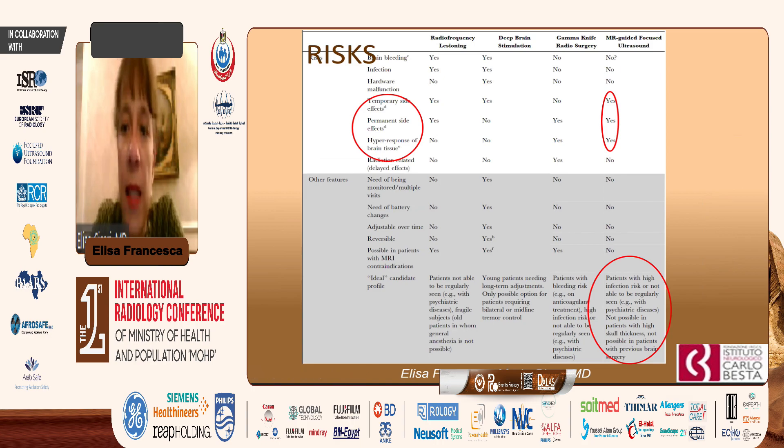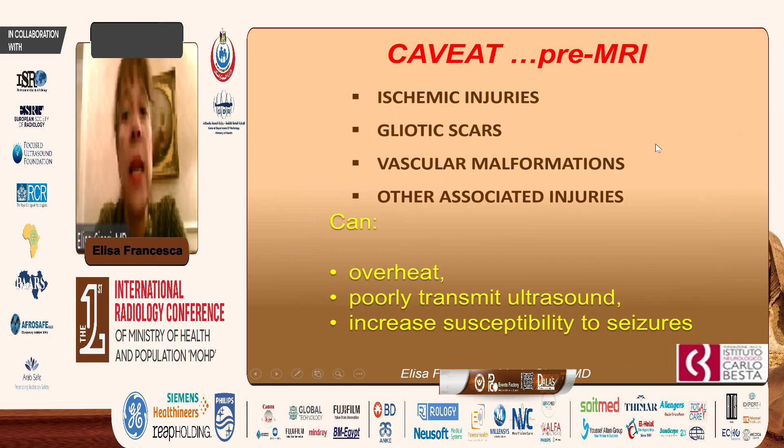With experience, risks are less and less, and we can check by MRI exactly the spot of sonication and correct any possible difficulty. Pre-MRI is very important because we have to check if ischemic injuries, gliotic scars, vascular malformations, or other associated injuries that could produce overheating, poorly transmit ultrasound, or increase susceptibility to seizure are not present in the brain of the patient.